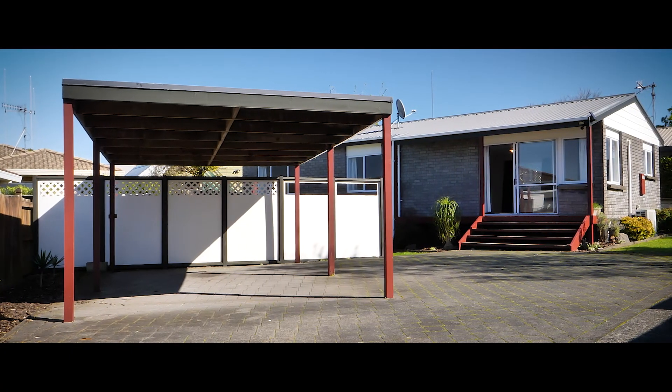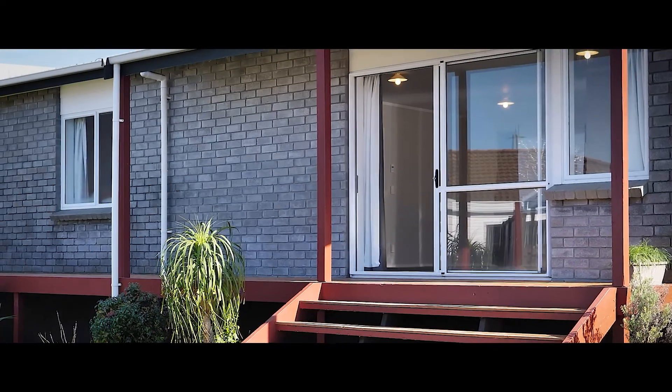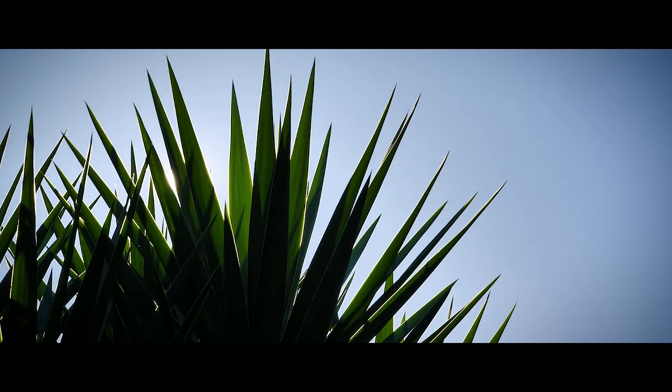Hi, I'm Nicholas Maloney from Yves Taranga. This hidden gem here at 4 Hinarua Street is yours for the taking. Come and have a look with me.